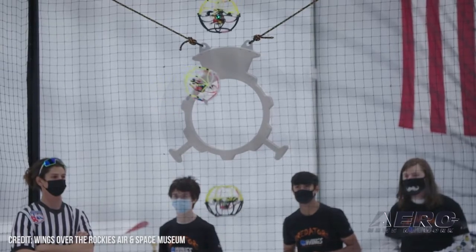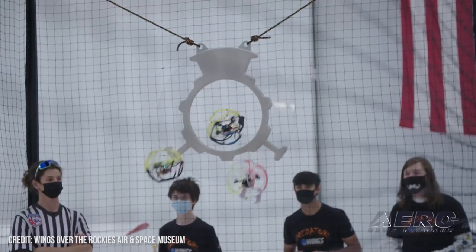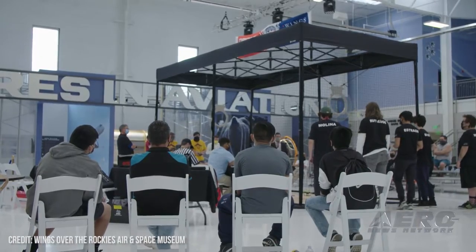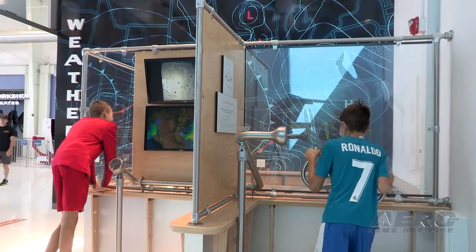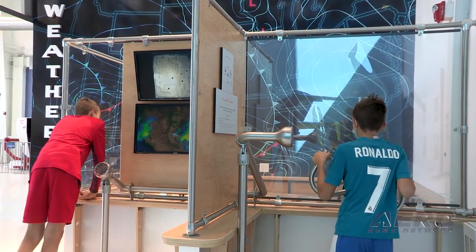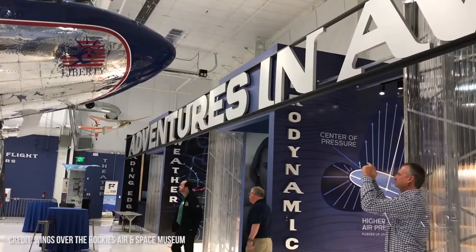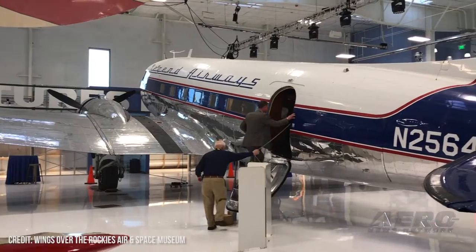We just started a brand new sport called drone soccer — another component that we're trying to encourage the next generation with, get them involved, get them excited. All of those are a part of it. We run summer camps out of here, we run weekend showcases, and we also rent the facilities for special events.